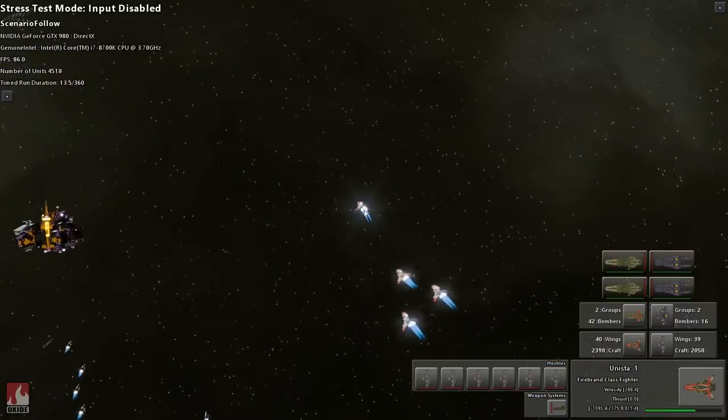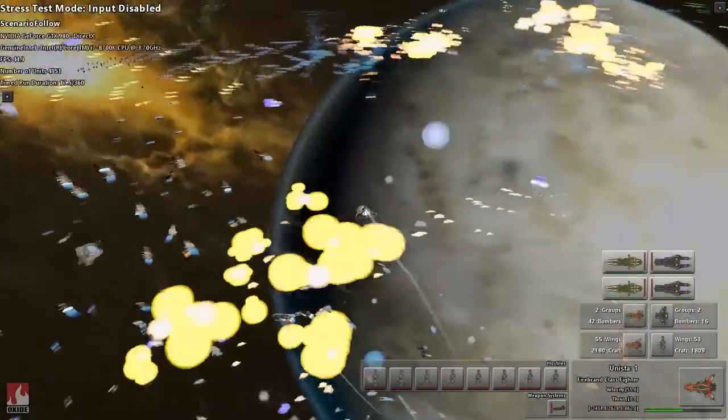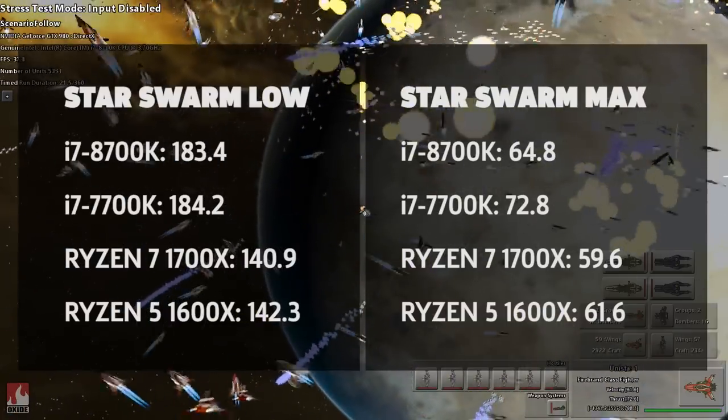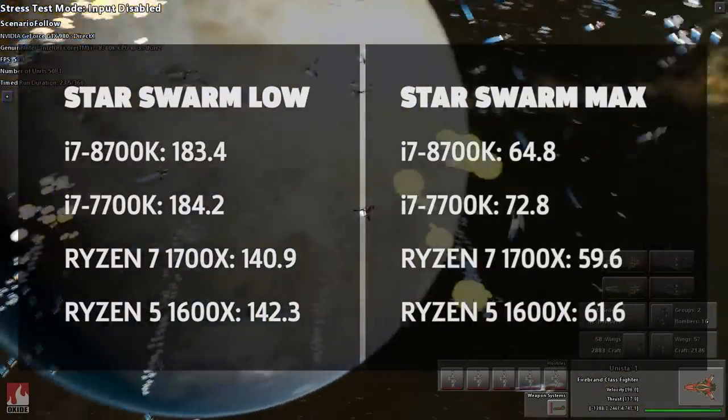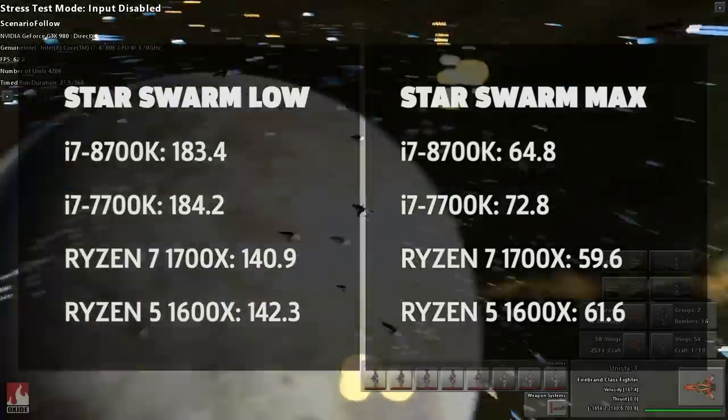A 6-minute run-through with Star Swarm throws multiple units and explosions on screen to stress test your system. We ran it twice — once with low settings and once with high settings at 1080p. And it appears that it doesn't utilize anything beyond 4 cores. The higher clock 7700K came out on top in both tests.